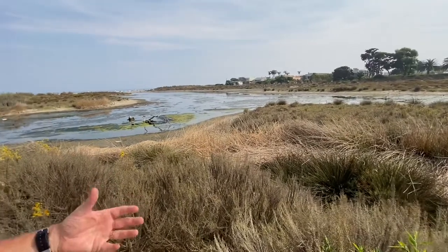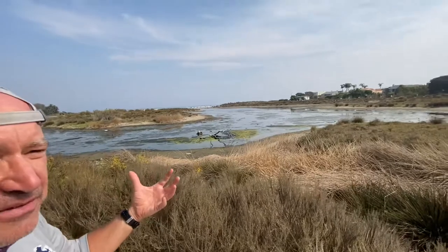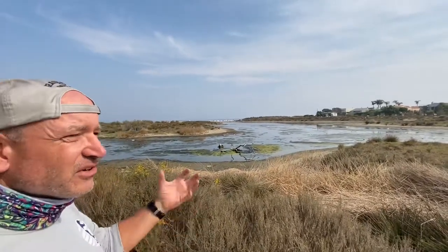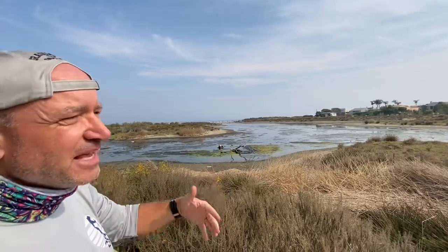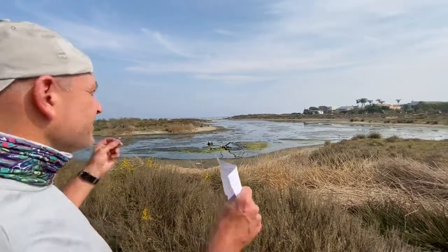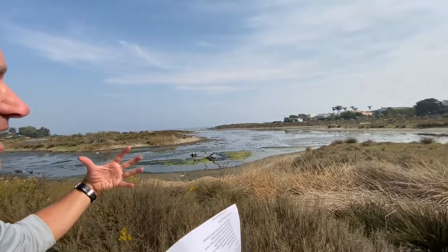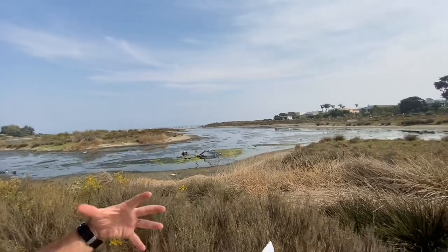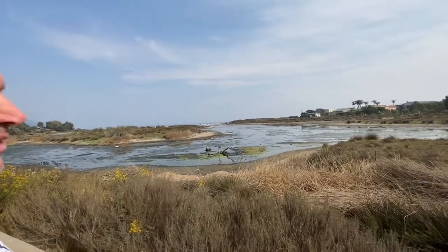Why might islands be important? They're important if we want birds to breed out there and minimize feral cat predation or other types of terrestrial predator disturbance. Having these little pockets where people and predators can't easily get to can be really helpful. So this whole section is really the low-flow, non-main-channel area of Malibu Lagoon.